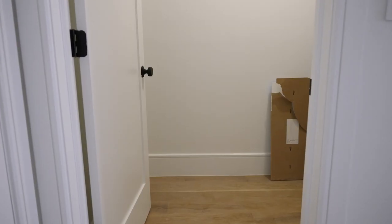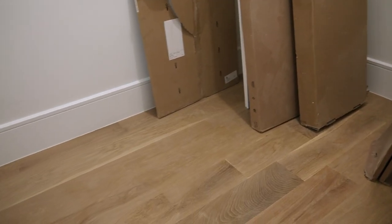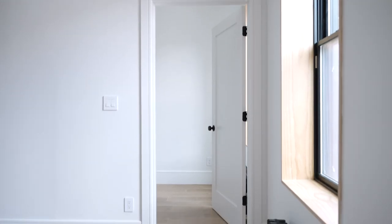Still inside the guest bedroom, we have a huge walk-in closet and also a little area over here that could be its own little bedroom — but I believe Eileen is going to be using it for her gym.